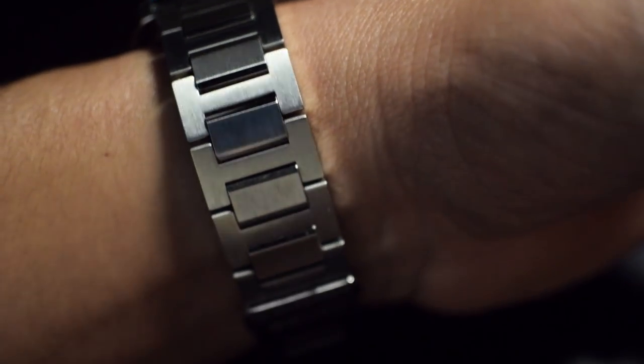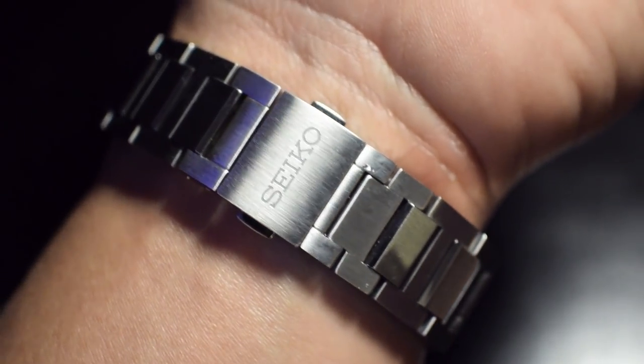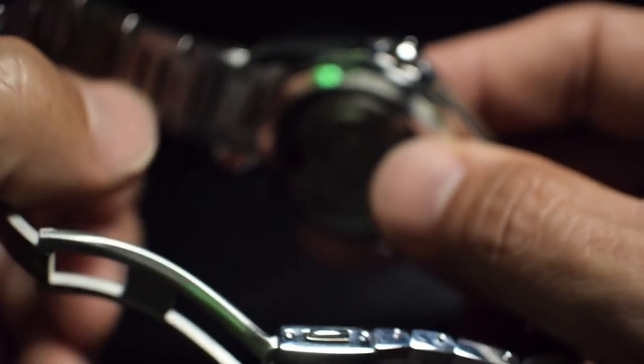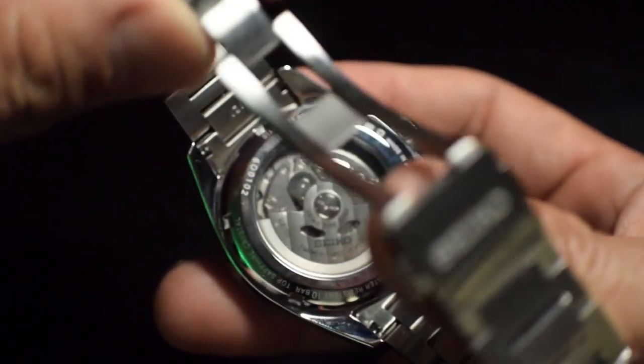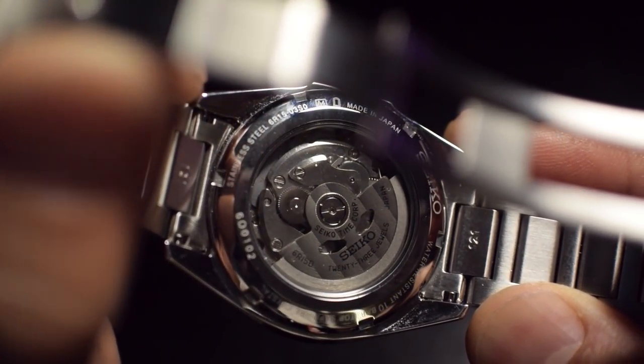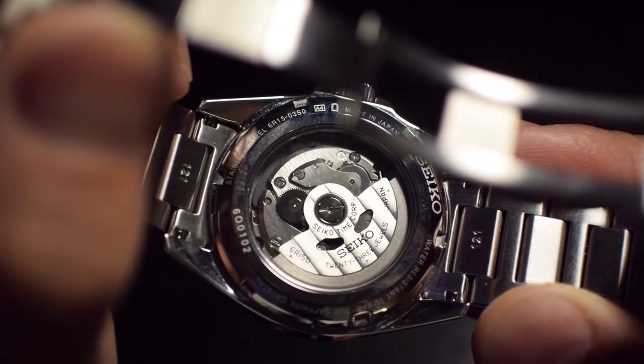This watch just plays with the light. As simple as just a three-hander with date, it plays with light. It's worth the price of entry here — the premium, somewhat premium. It is accessible, which is around the $500 to $700 price range. It is very accessible.